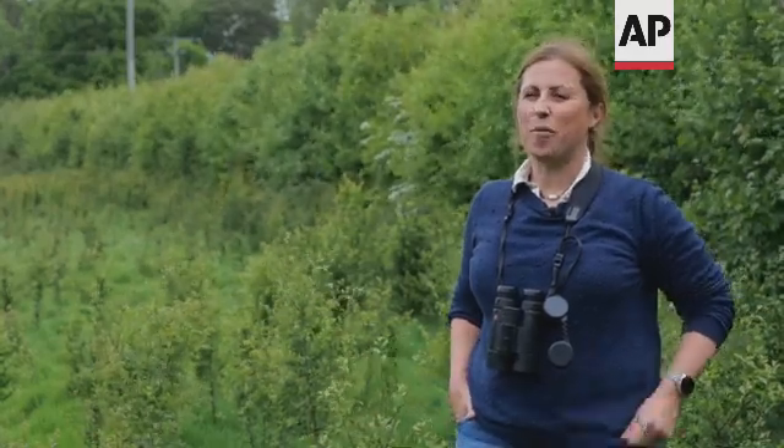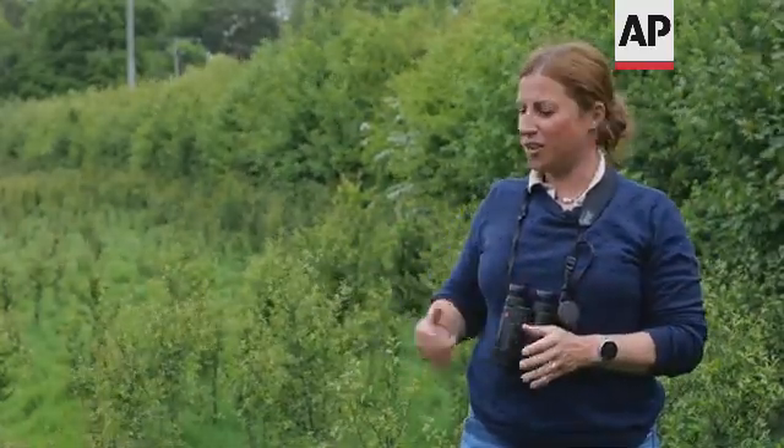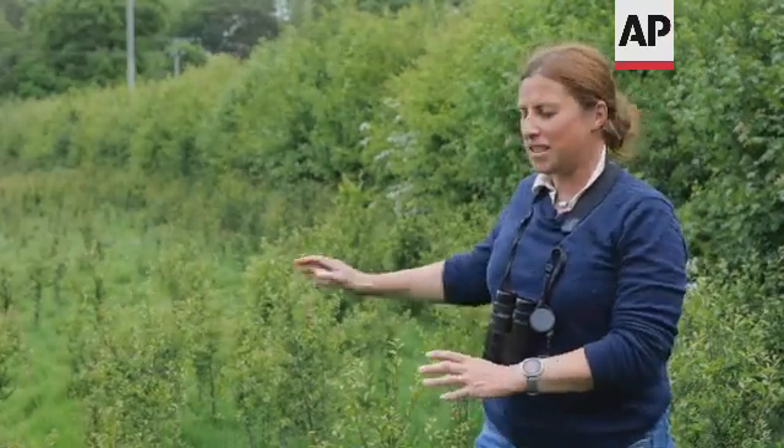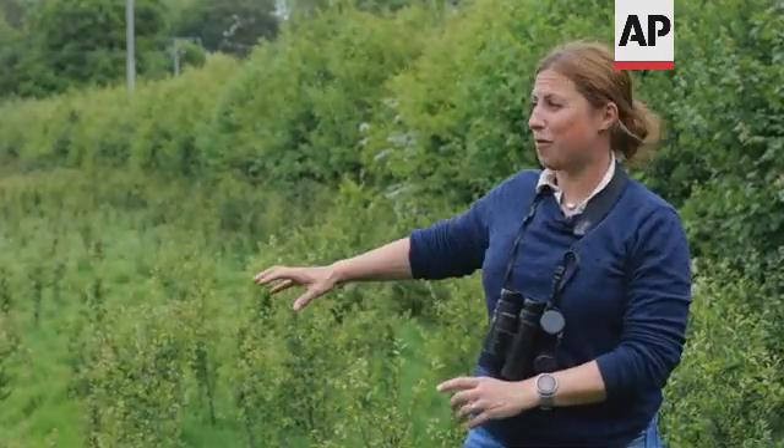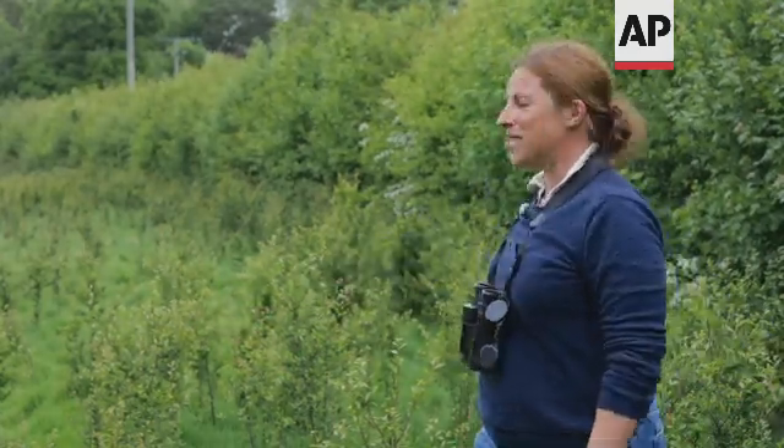Behind me is a wonderful hedge that's just starting to show signs of recovering. Before now it's been very heavily browsed back, but over time with the no-fence collars we're starting to see this hedge starting to spill out into the field here, billowing out and having a chance to breathe more easily. Over time this is going to be much better for biodiversity and for nature that's moving back into this area as a result of the regenerative farming.